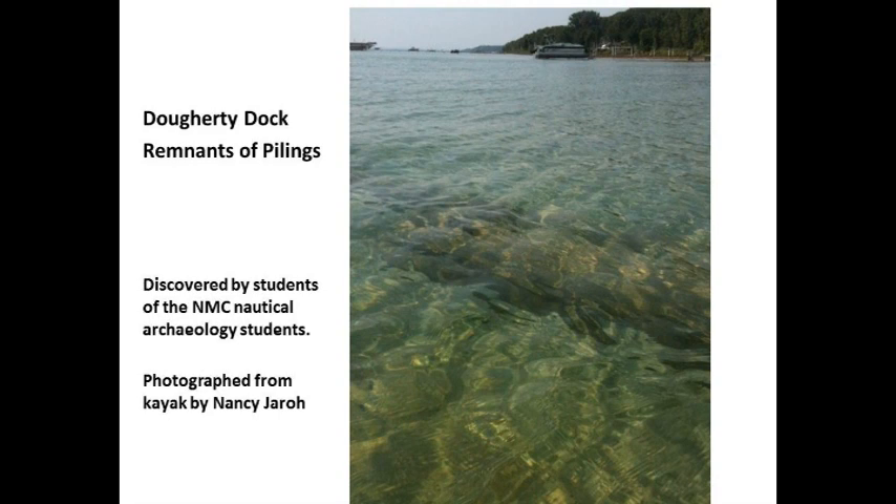We have Nancy Jarreau to thank for the next slide — she was out in a kayak paddling around and took some pictures. A lot of people think Peter Doherty landed on Mission Harbor, but where he actually put his dock was at the base of Mission School Road. The nautical archaeology students from the college were out investigating and found the pilings. You can see them on the southwest bank of the harbor — the dock stretched out about 100 feet.